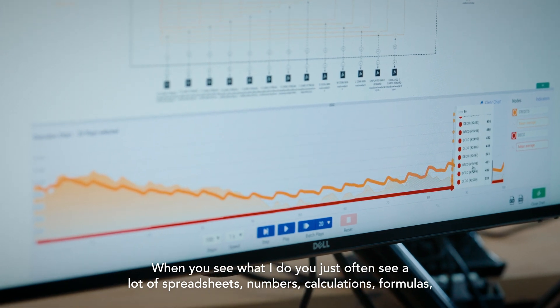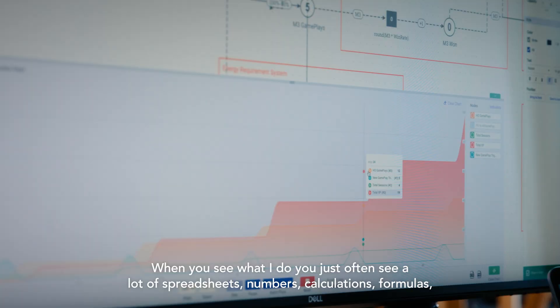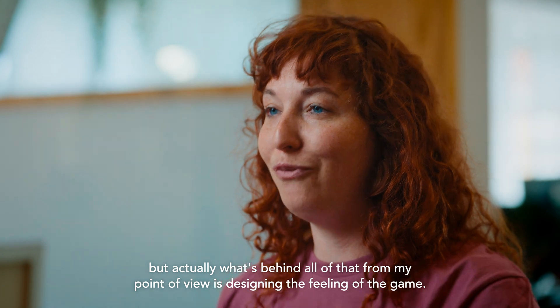When you see what I do you just often see a lot of spreadsheets, numbers, calculations, formulas. But actually what's behind all of that from my point of view is designing the feeling of the game.